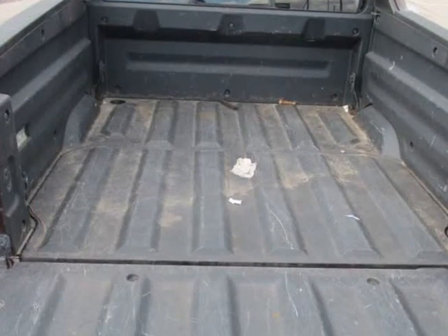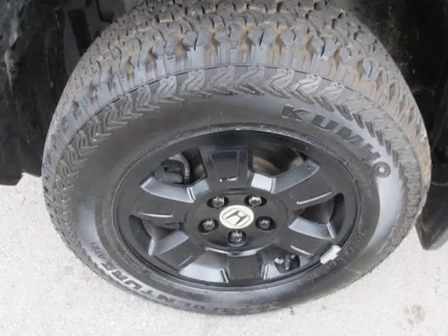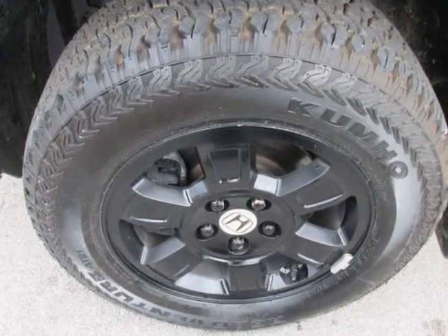The car was previously owned by a non-smoker. A mini spare tire is included with this vehicle.